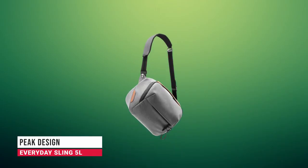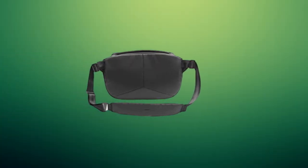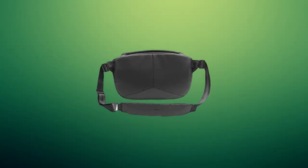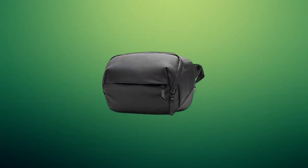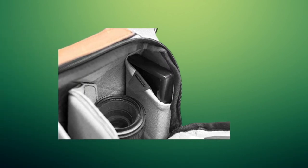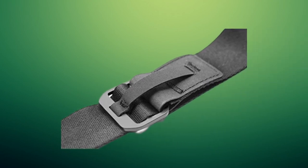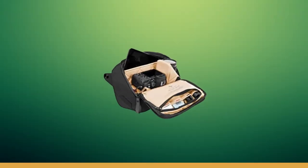In second place, we have the Peak Design Everyday Sling 5 Liters. This lightweight and extremely versatile sling can be used for carrying your camera, drone, or other equipment on a daily basis. It's compact but has tons of room and plenty of padding to keep your gear safe, letting you keep your hands free for hiking, cycling, or other outdoor activities. You can wear it as a body sling or a waist bag, offering even more versatility.